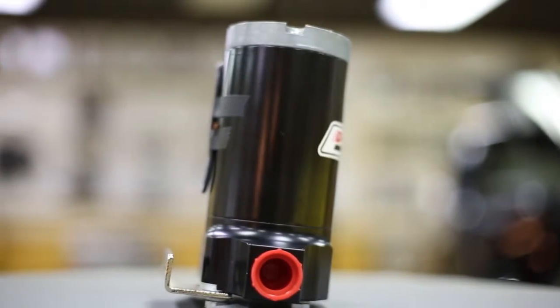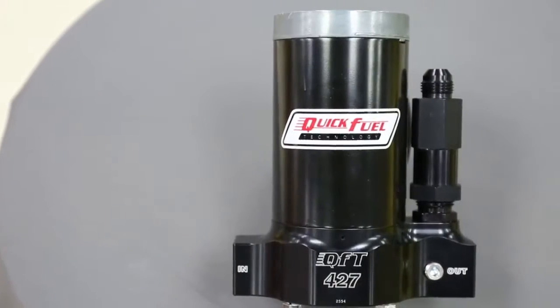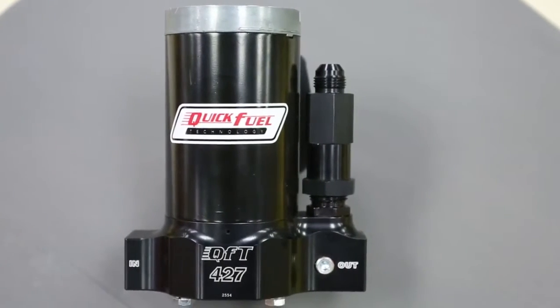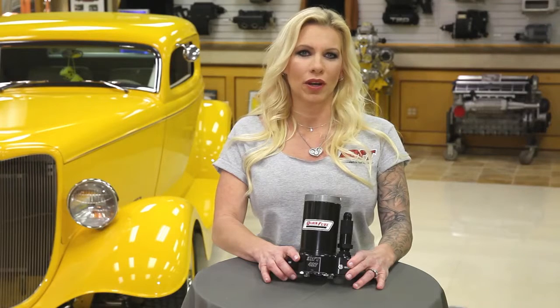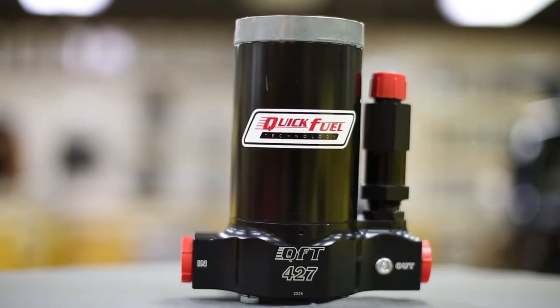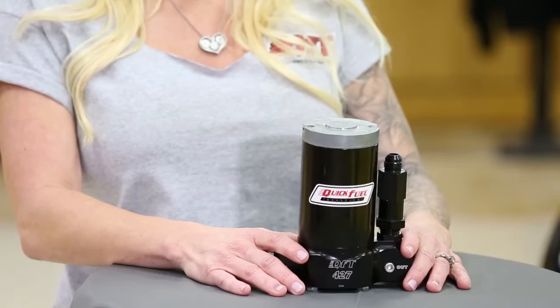It improves shaft alignment, reducing wear, friction, and current draw — just 11.7 amps at 25 psi. A new rotor design prevents vane bounce, and the new centered bronze graphite vane material has improved lubricity and corrosion resistance. The motor's armature windings have been epoxy coated to resist corrosion and improve durability.